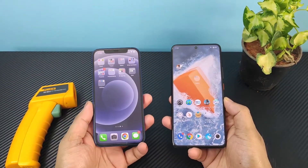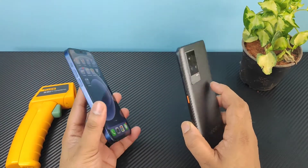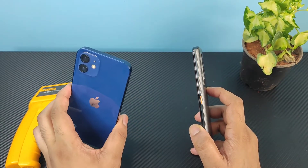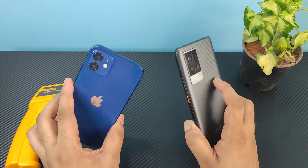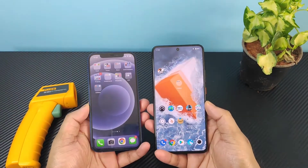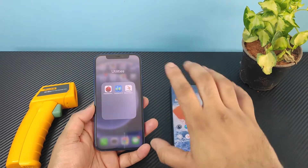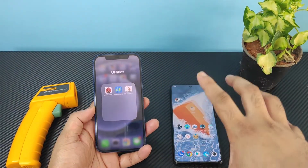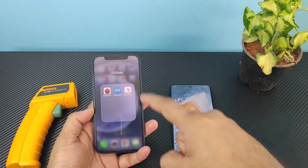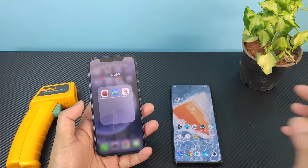Hi friends, welcome back. In this video I'm going to do the AndroBenchmark test comparison between the iQOO 9 device with the Snapdragon 888 Plus processor versus iPhone 12 with Apple's A14 Bionic chipset. Let's see how much difference we can expect between these both phones in the benchmark test results, and how high temperatures both phones will reach during the test.